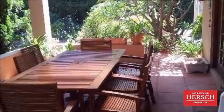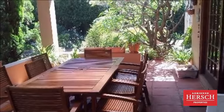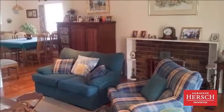The trees and plants have been well looked after, providing a relaxing view from the covered patio.